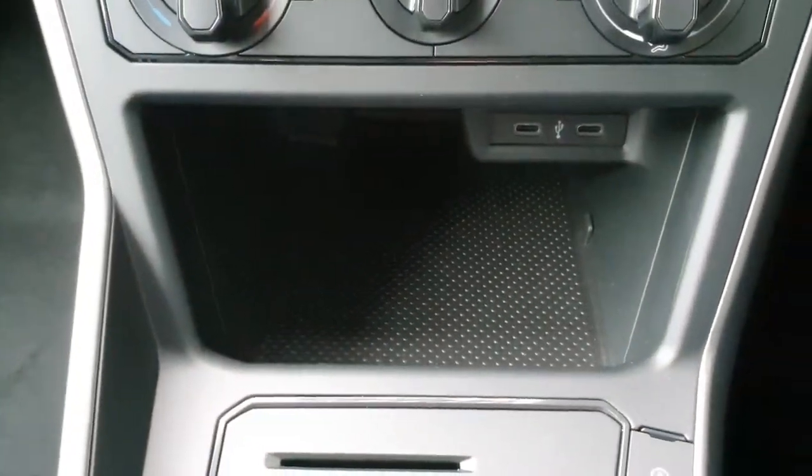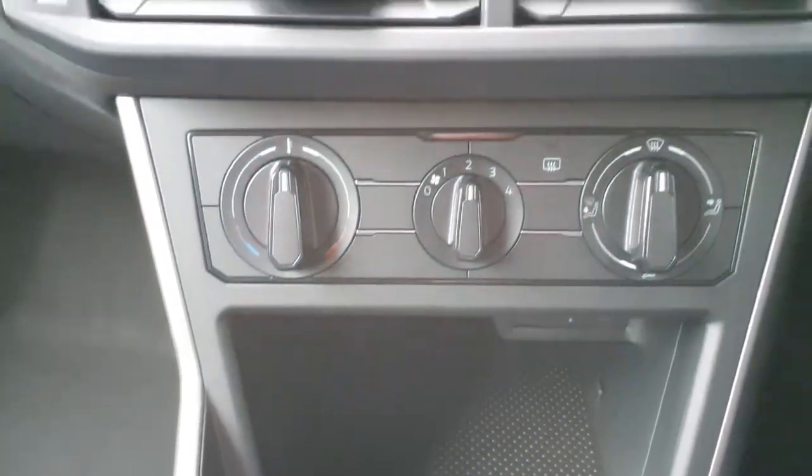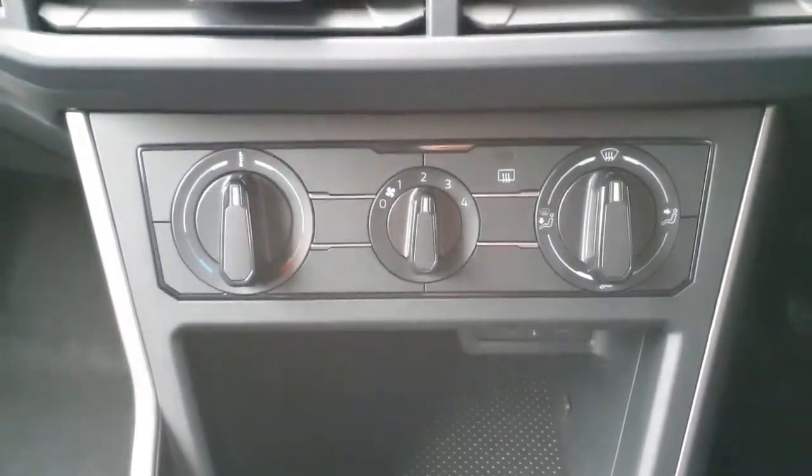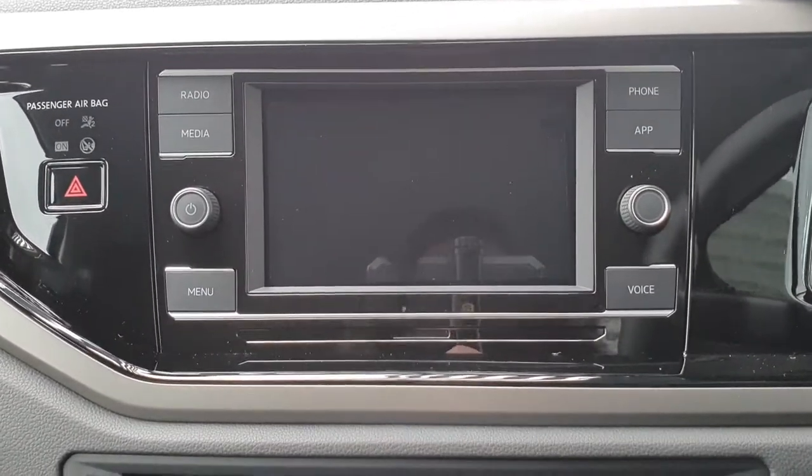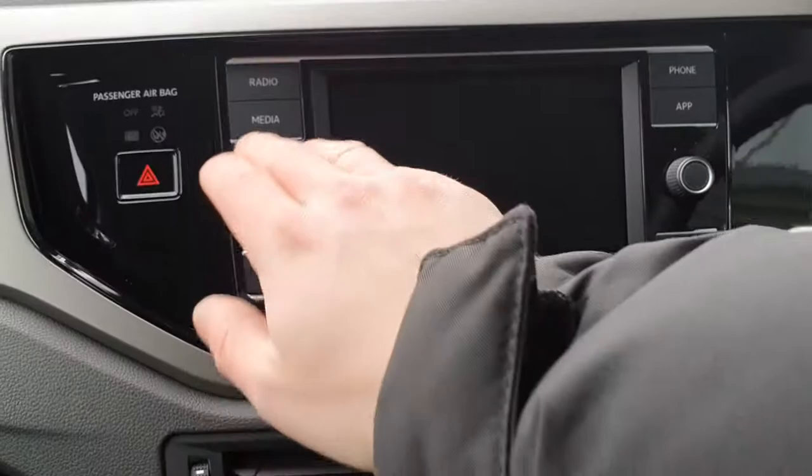You have the cubby hole with two USB-C ports there too, your air conditioning system, and you also have this lovely infotainment system which is all touchscreen.